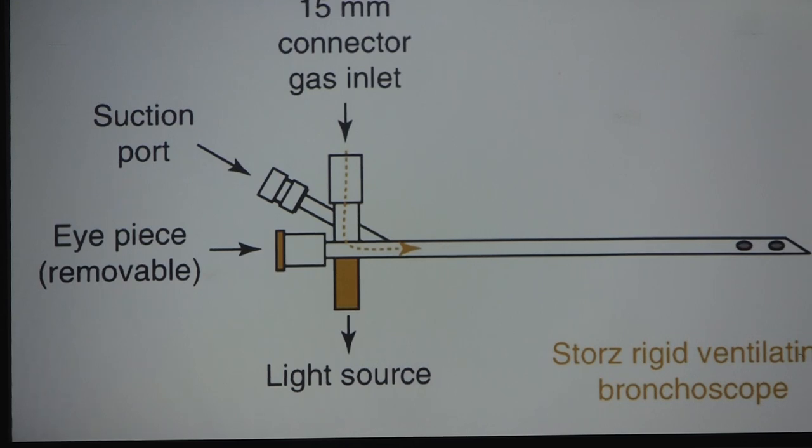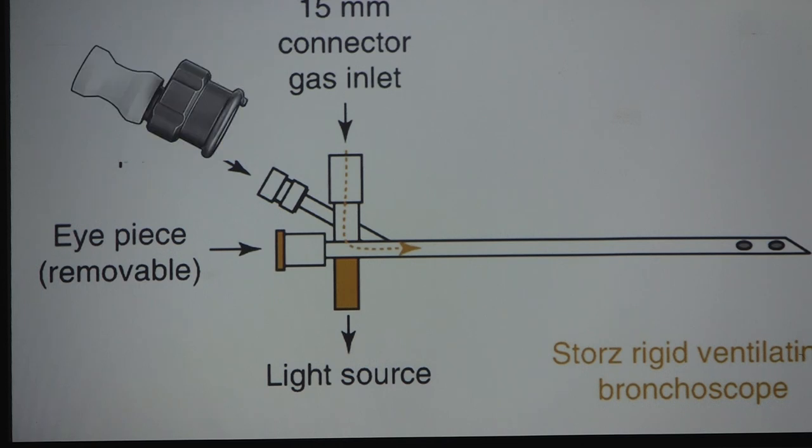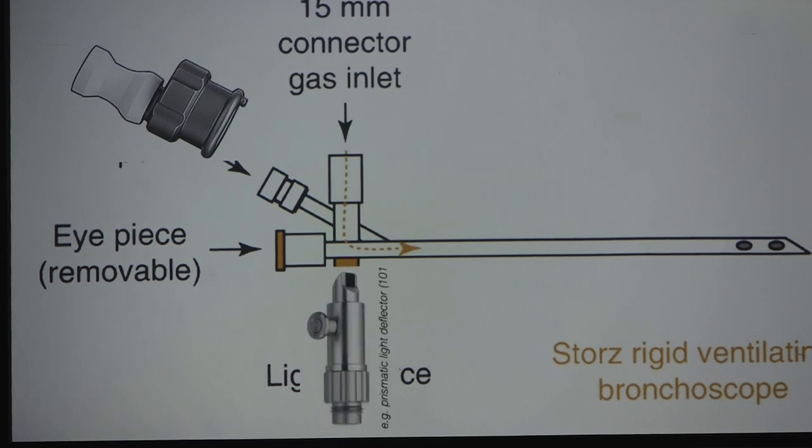For beginners, the rigid bronchoscope has a distal tip, a proximal part, a side port for the prism, a side port for the anesthesia circuit, and a fourth suction port through which a 5 French infant feeding tube can be passed — this works very well as a suction catheter. The light source prism fits separately, and the same connection from a Parsons prism can also fit.